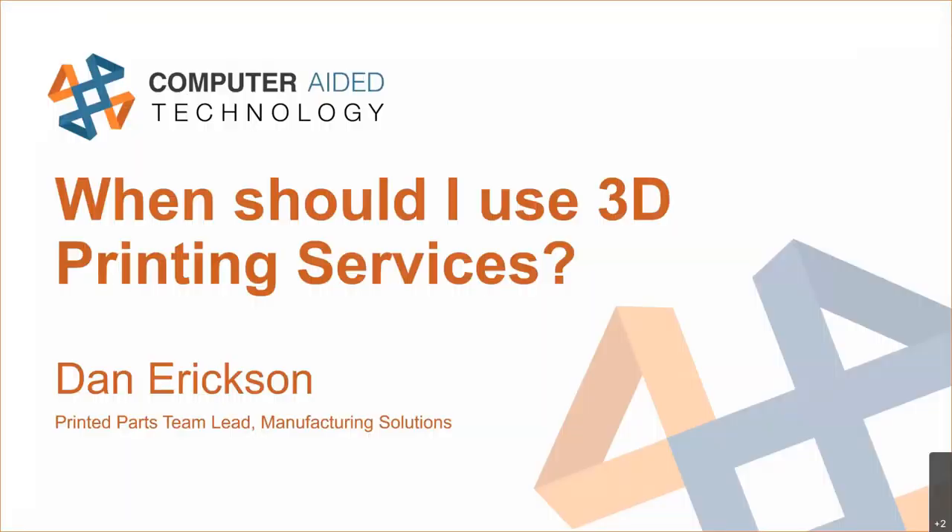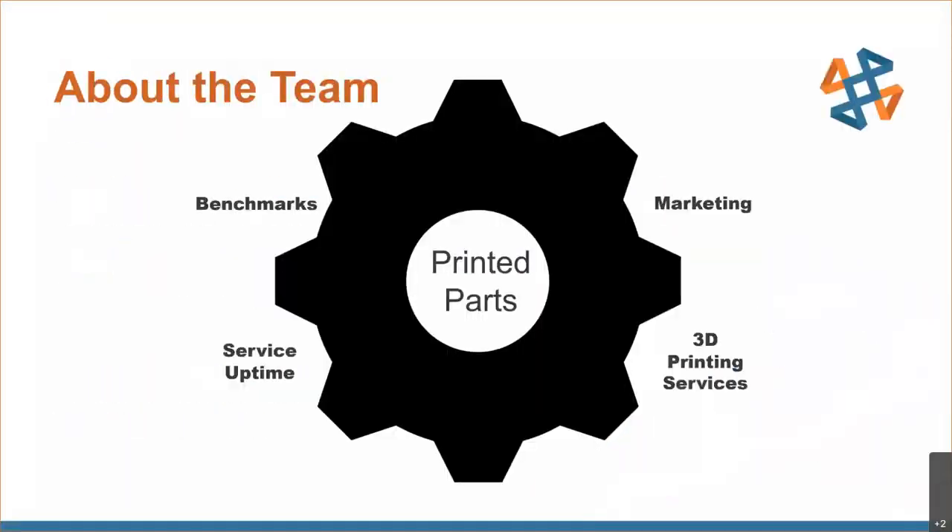I'd like to briefly introduce my team, the printed parts team, and explain what we do. With an organization this size, there are an awful lot of parts that need to be printed, and it is our responsibility to oversee that effort. We build parts for our pre-sales efforts to help sell machines, we build benchmarks, and we also build parts for customers whose machines may be down for service uptime builds depending on their maintenance contract.